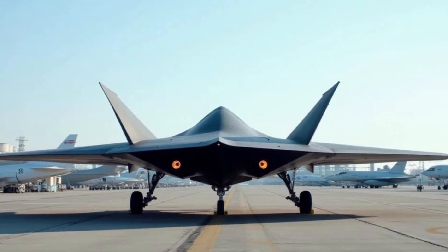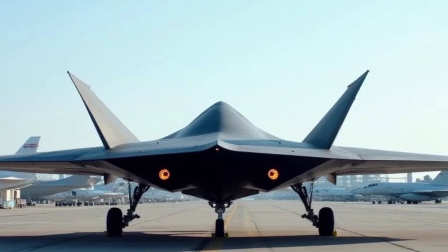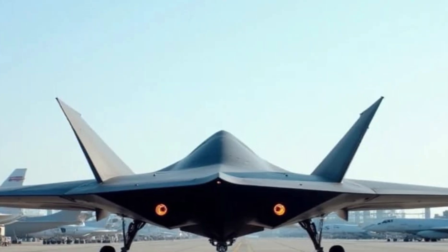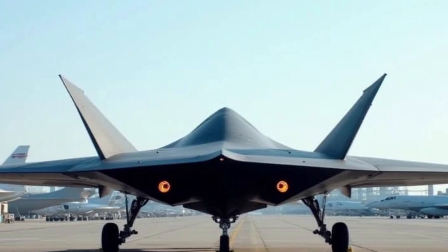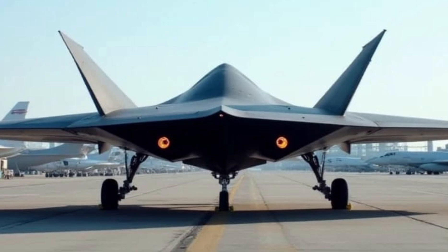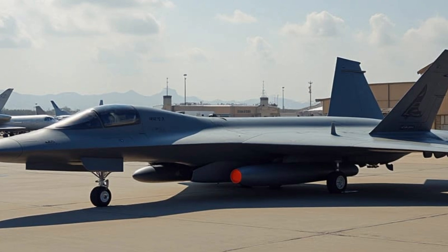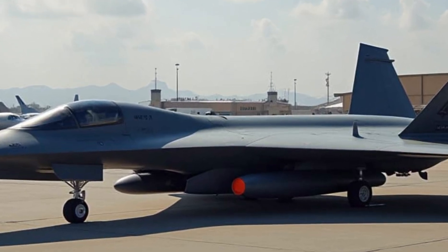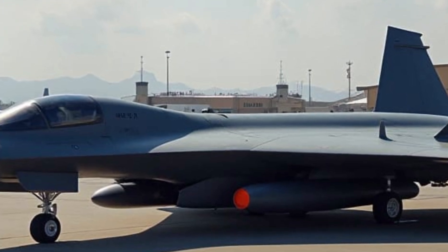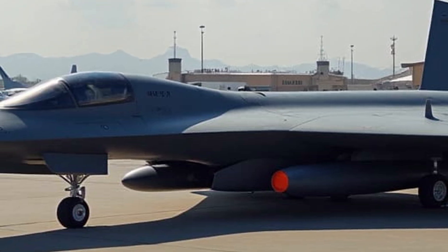The exterior design of the B-21 Raider is a masterpiece of modern stealth engineering. Its sleek flying-wing design minimizes radar cross-section, making it virtually undetectable to even the most sophisticated air defense systems. The aircraft's smaller footprint compared to the B-2 Spirit improves its agility while maintaining a powerful payload capacity. The seamless integration of next-gen composite materials and radar-absorbing coatings further enhances its stealth capabilities, ensuring dominance in contested airspace.